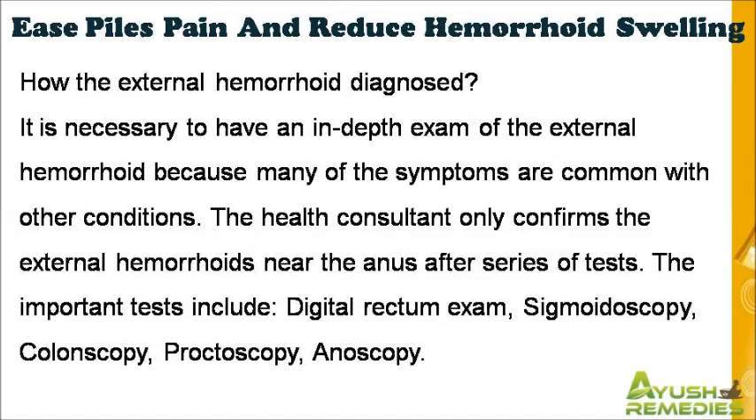How is the external hemorrhoid diagnosed? It is necessary to have an in-depth exam of the external hemorrhoid because many of the symptoms are common with other conditions. The health consultant only confirms the external hemorrhoids near the anus after a series of tests. The important tests include digital rectum exam, sigmoidoscopy, colonoscopy, proctoscopy, and anoscopy.